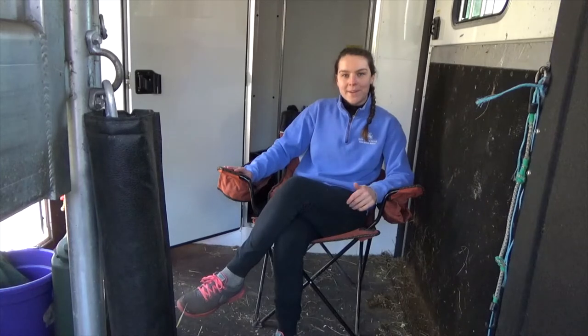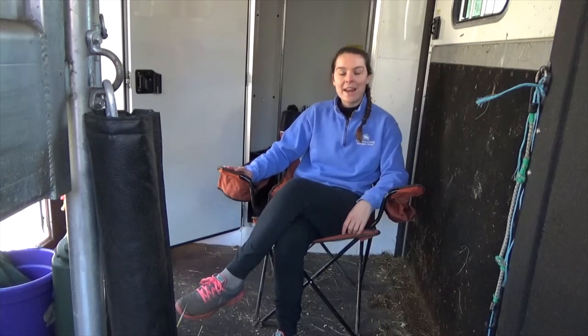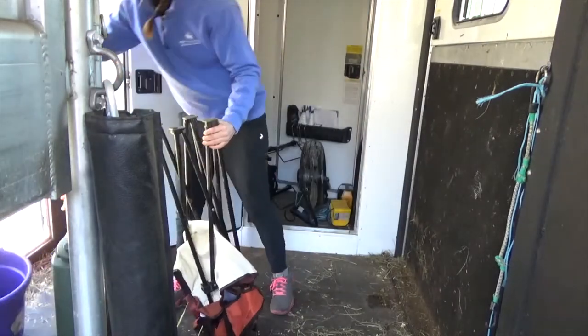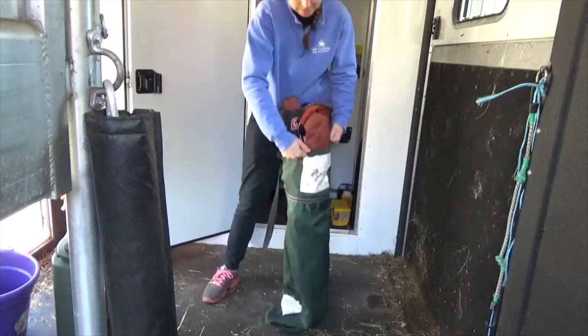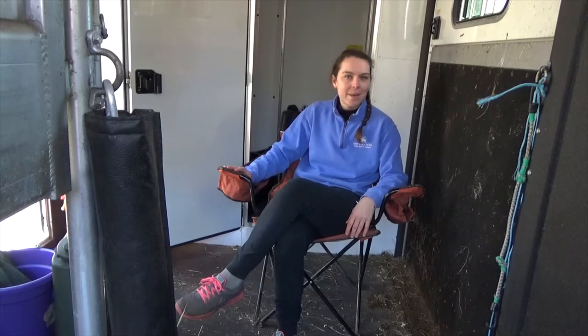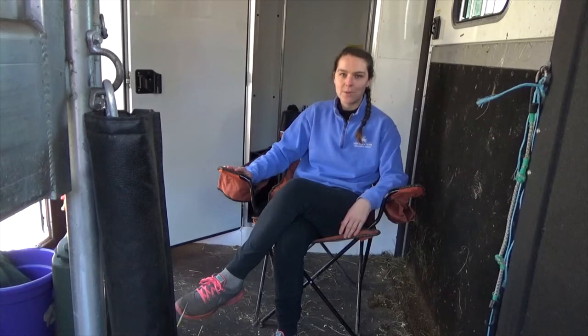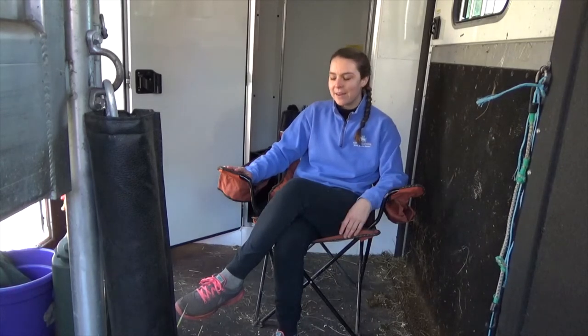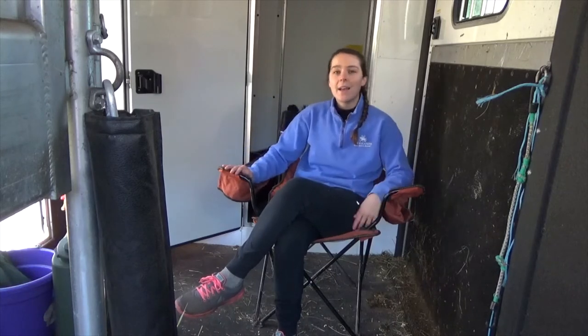Another thing I like to keep on my trailer are these handy little canvas chairs. There's nothing better than having an actual clean place to sit down when you're at a horse show or at a clinic. They fold up pretty small so they don't take up a lot of space, and I just tend to leave them in my tack room and have them on hand when I need them. They're definitely not necessary if your tack room is tight for space and you're not going to a lot of shows, but if you have room for it, they've really saved my literal butt a couple of times.